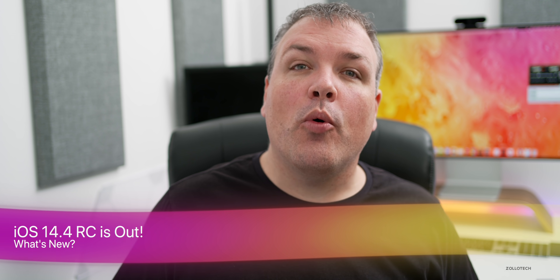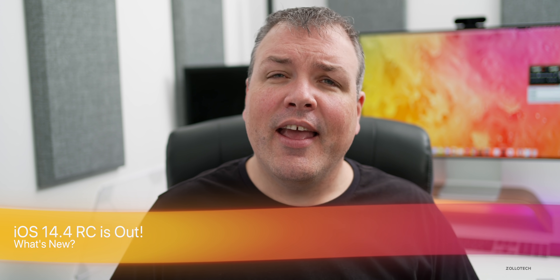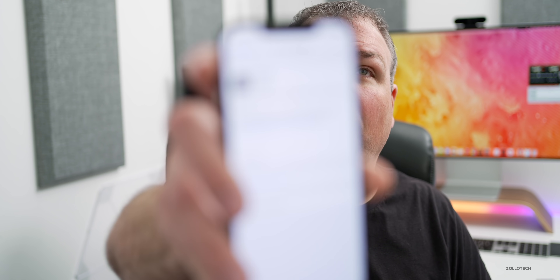Hi everyone, Aaron here for Zollotech. Today Apple released iOS 14.4 RC to developers and soon to public beta testers. At the time of recording, the public beta is not out but I would expect it pretty soon. This update is the Release Candidate, or GM as Apple used to call it — expect it to come out very soon to the public.